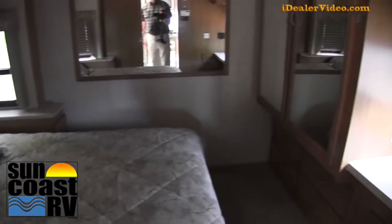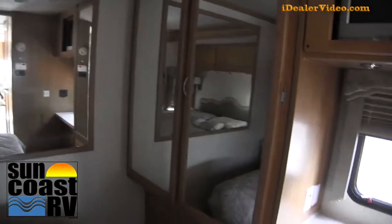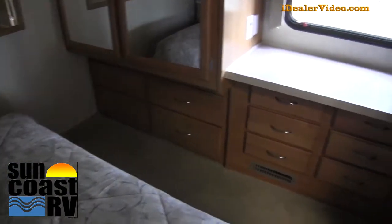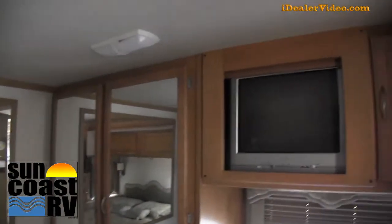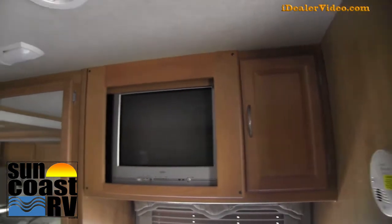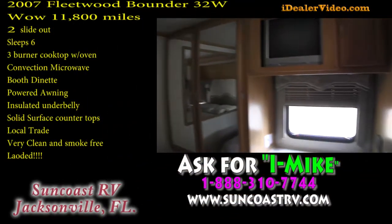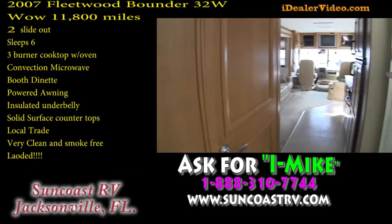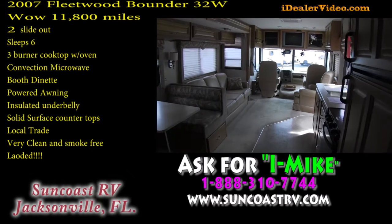Queen size bed in the back. A good set of cabinetry all the way in the back, and the wardrobe is nice and big with drawers all underneath. There's another TV — approximately 19 inches. Ducted AC all the way through, and this does have two ACs on it.